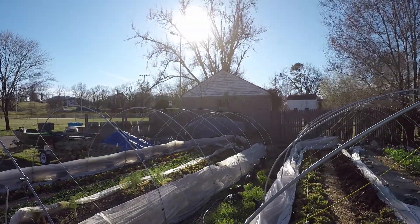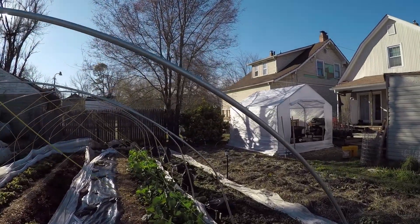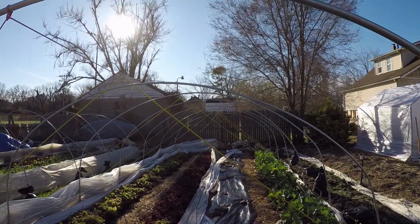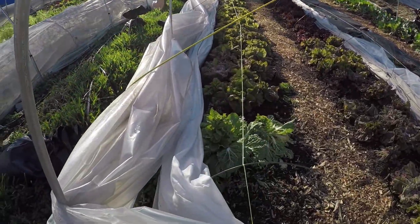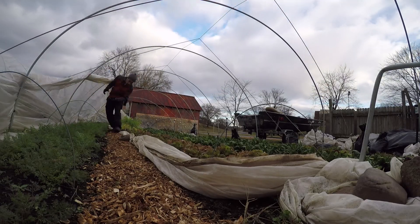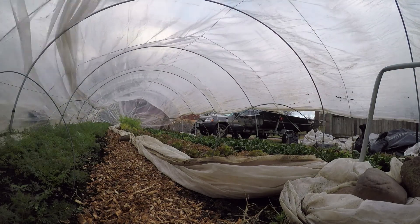We have the tunnels wide open today. This allows us to put a little bit of rainwater on our winter greens because there's no sprinkler system operating inside the tunnel. We've just peeled the plastic back all the way to the ground, and that gives us a chance to let the rain fall. It's been relatively wet lately, so it means we don't have to spend the time watering by hand in the tunnels.